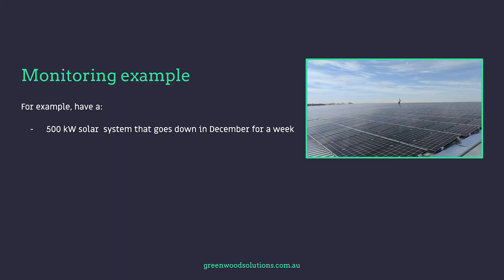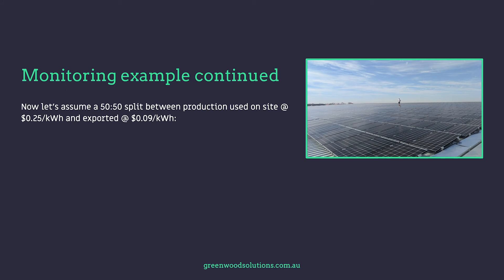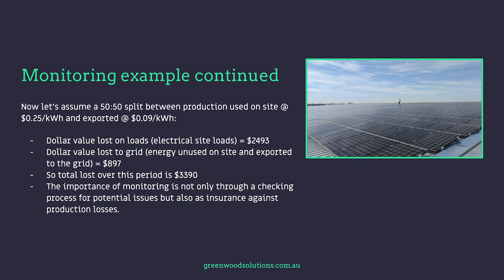For example, consider a 500 kilowatt solar system that goes down in December for a week in Melbourne during a particularly sunny period. Daily output per kilowatt of panels installed is about 2,850 kilowatt hours a day — multiply this by seven days and the total energy lost is nearly 20,000 kilowatt hours. Assuming a 50/50 split between production used on site at 25 cents per kilowatt hour and exported at nine cents per kilowatt hour, the dollar value lost on loads is $2,493, and the dollar value lost to the grid is $897 — so the total lost over this period is $3,390.